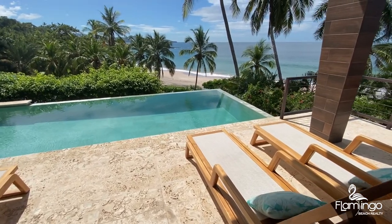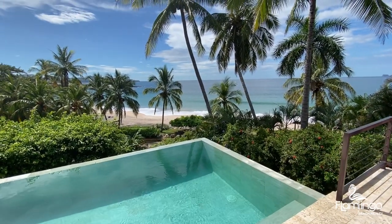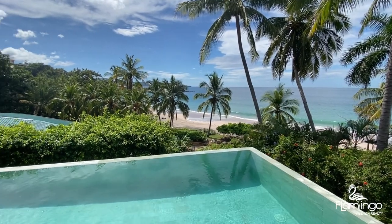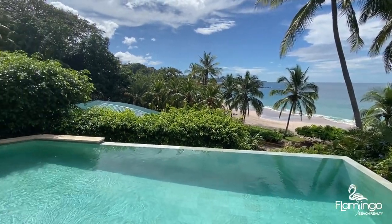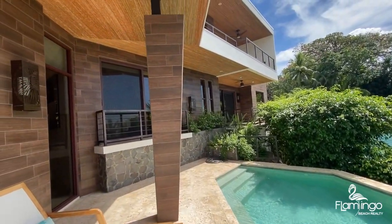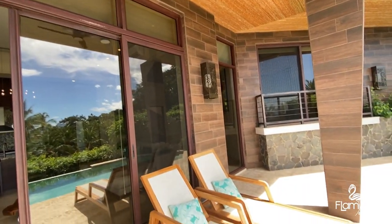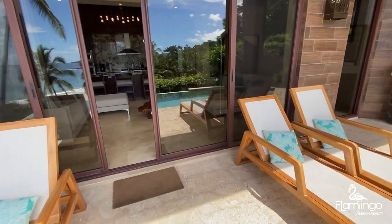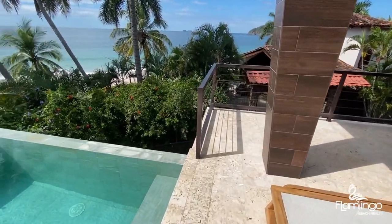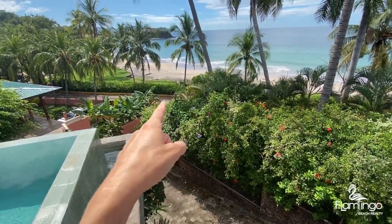Imagine that being your view. Coming out on the balcony, it's got Coralina Stone. This is the road that you just walked down right here to get to the path to the beach.